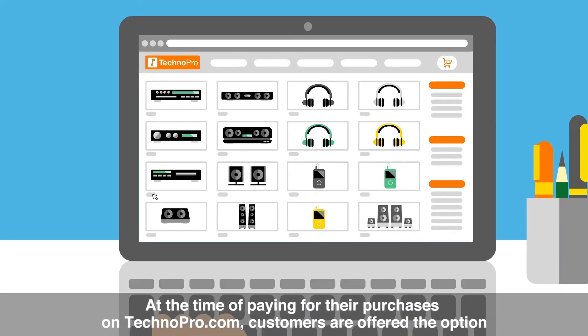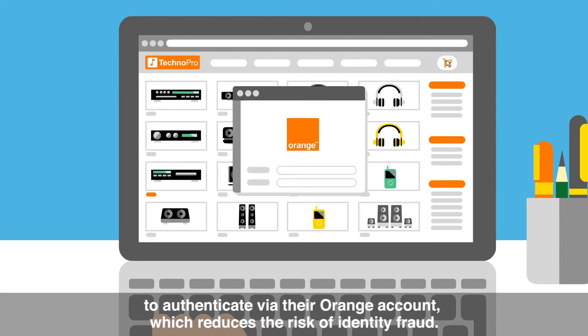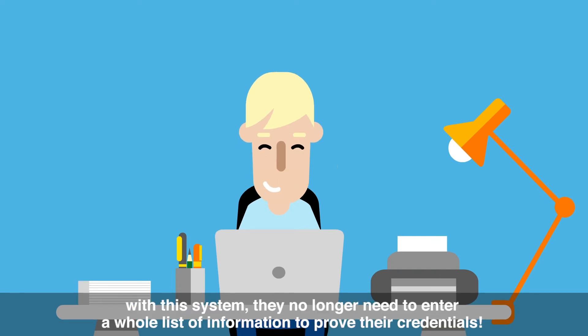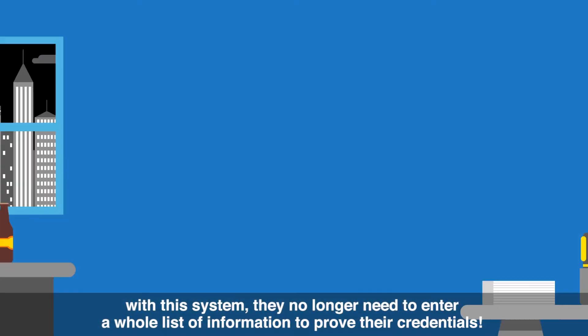At the time of paying for their purchases on TechnoPro.com, customers are offered the option to authenticate via their Orange account, which reduces the risk of identity fraud. They also save in terms of time and simplicity. With this system, they no longer need to enter a whole list of information to prove their credentials.